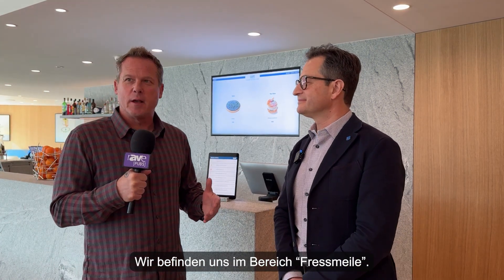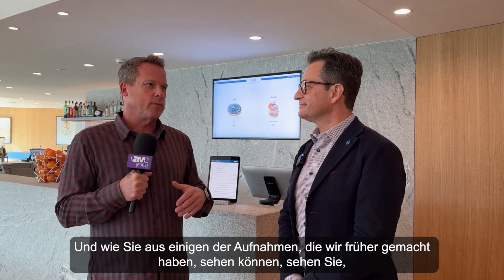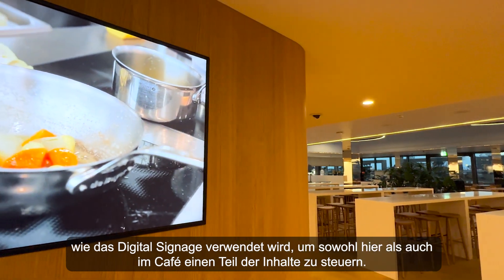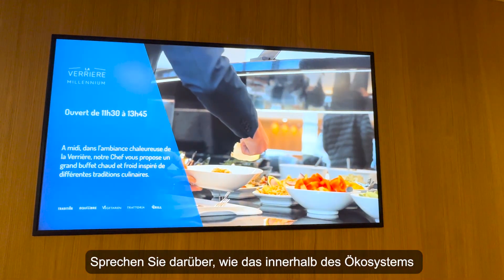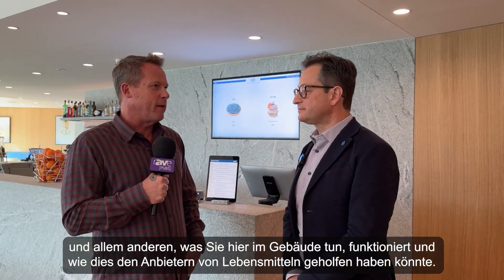We just finished lunch here in the Millennium building, in the food court area. As you can see from some of the shots we took earlier, digital signage is being used to drive content here at the cafe. Let's talk about how that works within the ecosystem of everything else happening in the building and how it may have helped the food vendors.